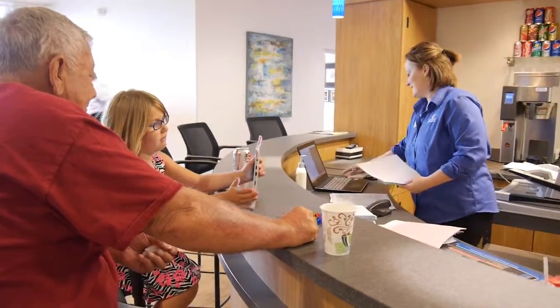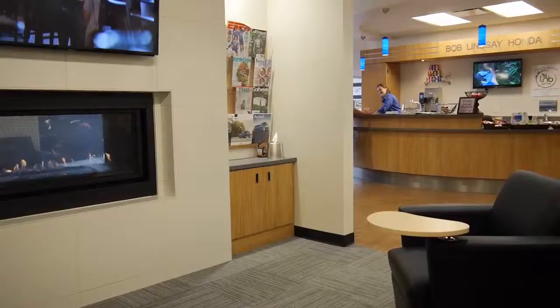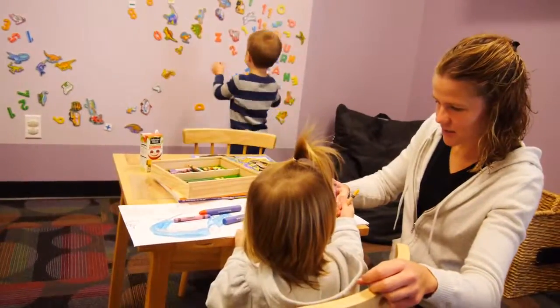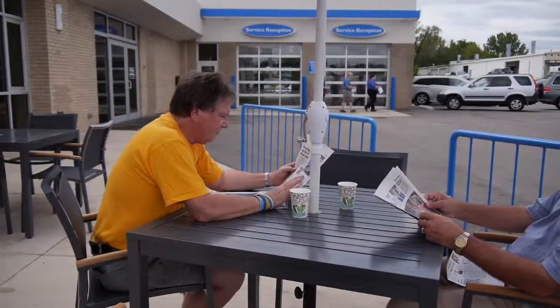You can relax while your car is being serviced. You have complimentary refreshments available, televisions, newspapers, and a quiet room with Wi-Fi. We even have a children's room where kids can play. On a nice day, you can choose to enjoy the weather and wait in our outdoor lounge.